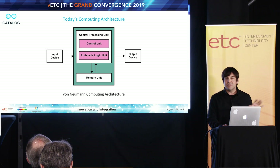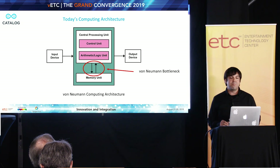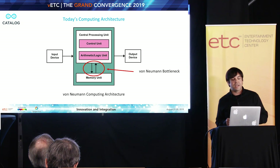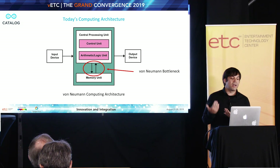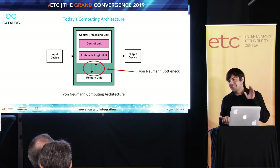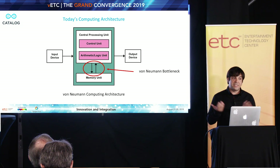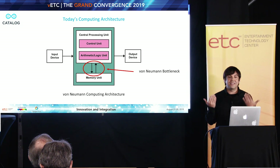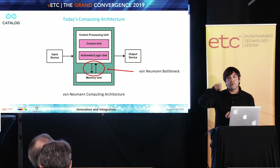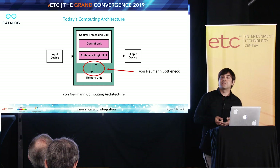I'd like to draw your attention to something that often doesn't get a ton of focus. It's these little arrows that are really connecting our storage or memory to the compute elements of a computer where those bits are processed. A lot of people don't realize this. This actually represents the most significant bottleneck in computing that we've been dealing with for decades. In fact, it's referred to as the von Neumann bottleneck, and it's really inherent to a von Neumann architecture computer.